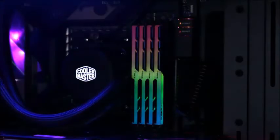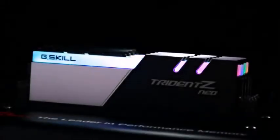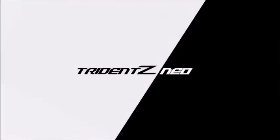The real value is hidden under the built-in heat sink — these memory modules use Samsung's B-die integrated circuits. With a little patience, you can optimize their timings and thus further improve performance. Whether you're about to build or want to upgrade an AMD Ryzen gaming PC, the G-Skill Trident Z Neo is the perfect choice.